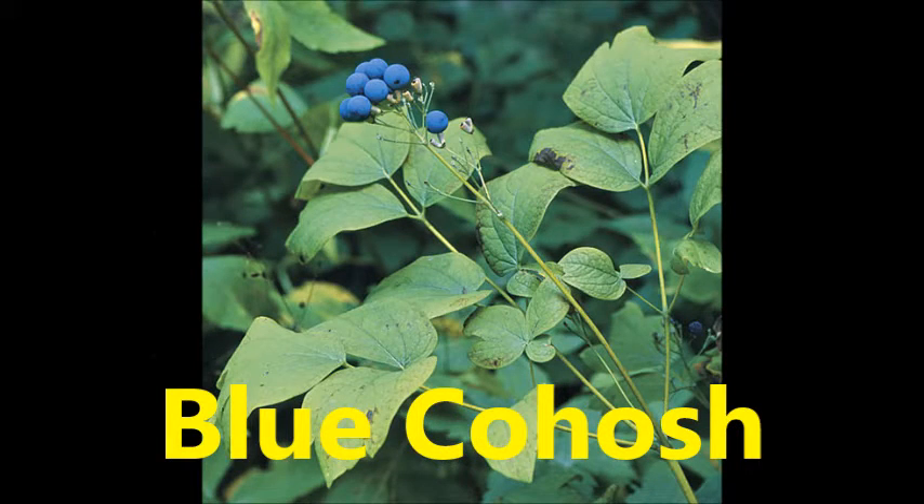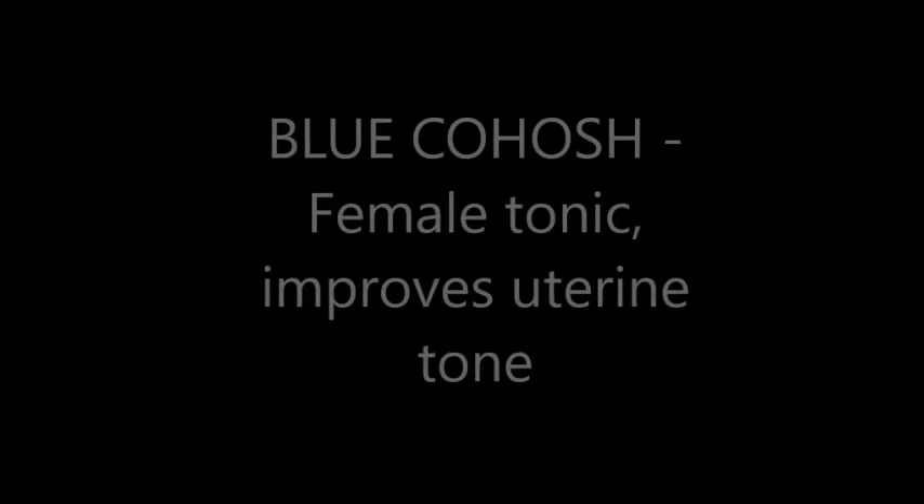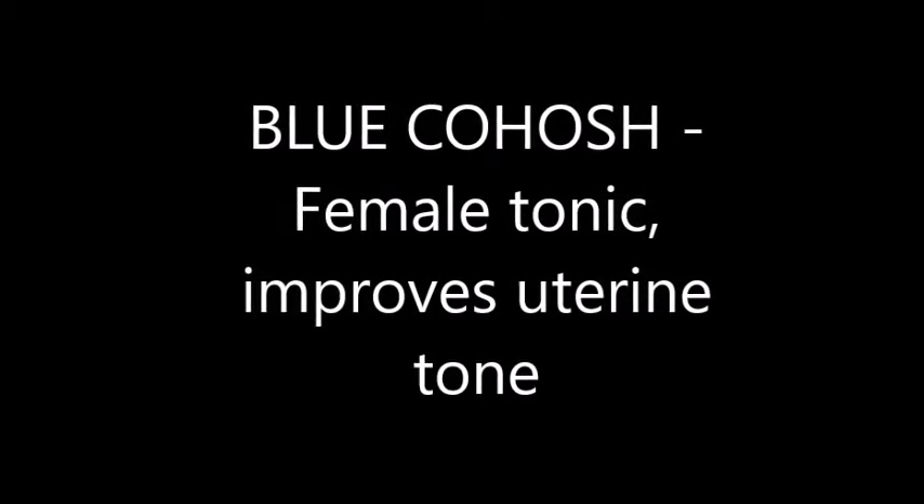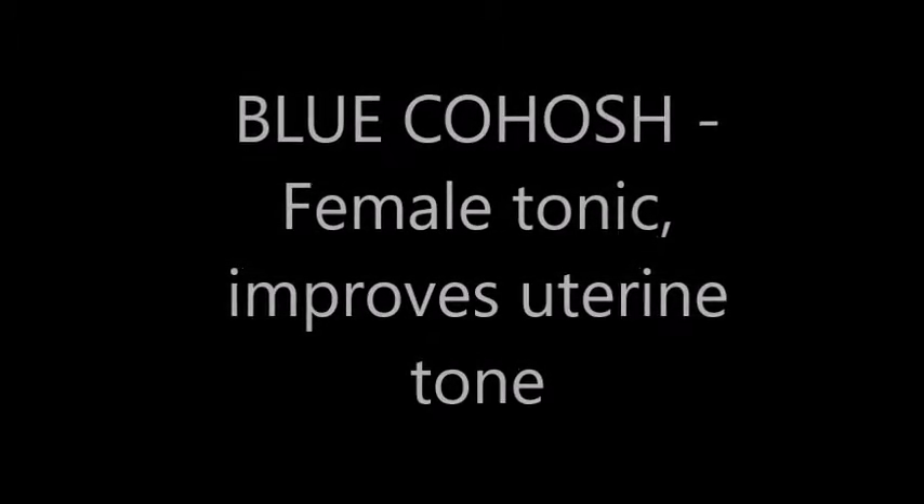Blue cohosh is used as a female tonic. It also helps improve the tone of the uterus.